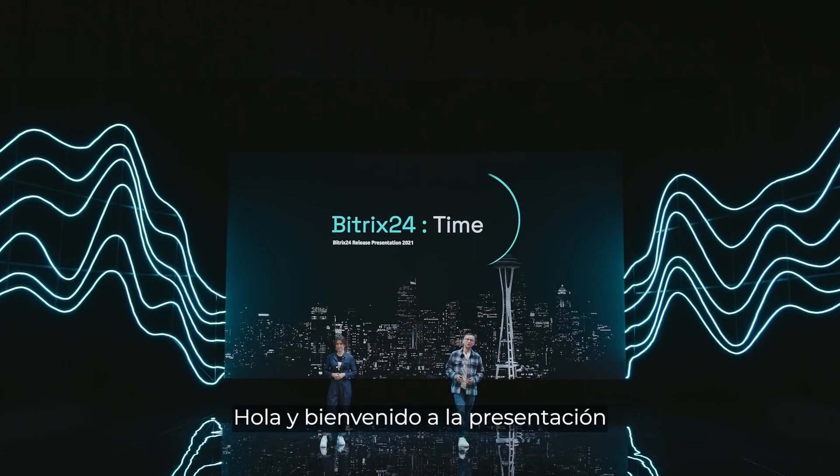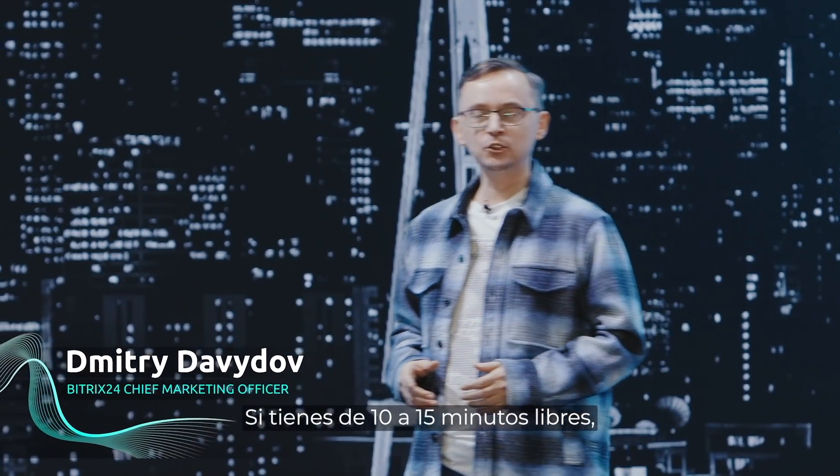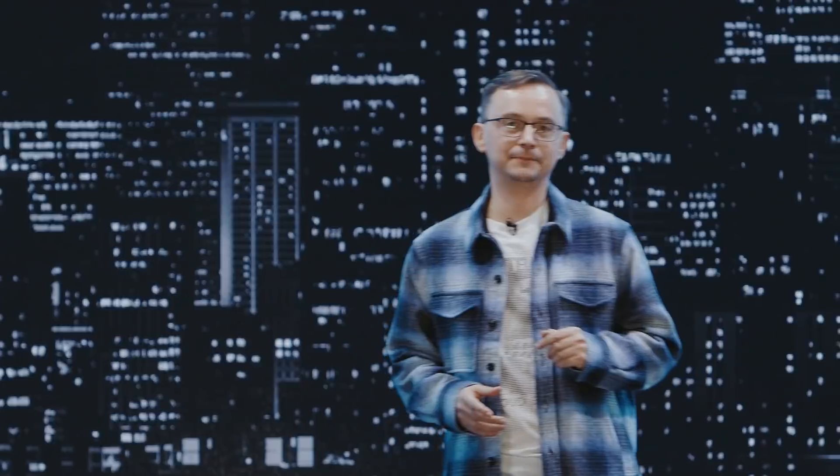Hi and welcome to the new Bitrix24 release presentation. If you have 10 to 15 minutes to spare, you will be the first to learn about our most important updates.